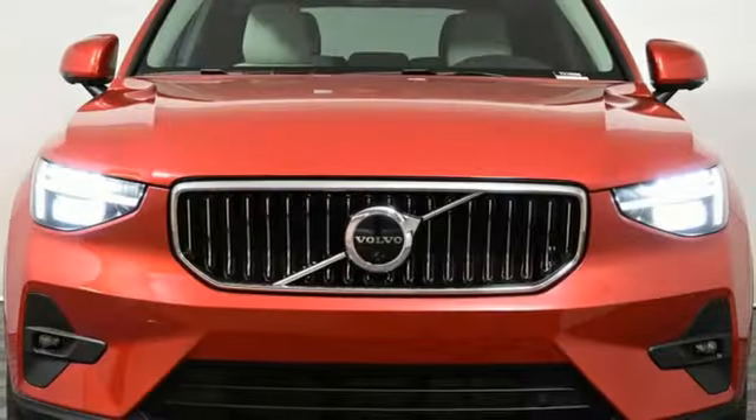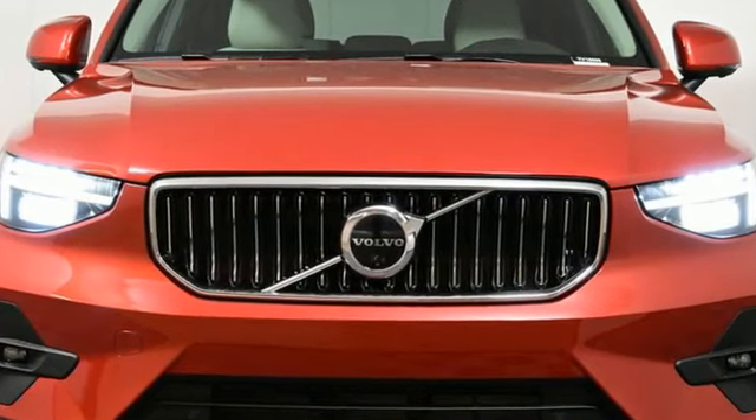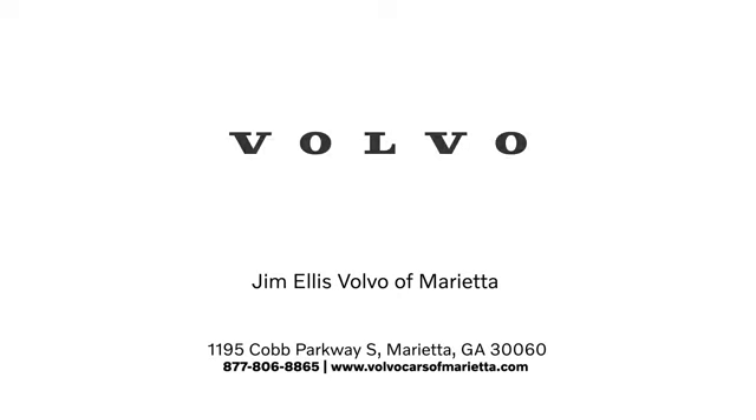Safety first — it's how Volvo rolls. Driving is believing. Test drive it today. Stop in or contact us today. We're conveniently located at 1195 Cobb Parkway South in Marietta.